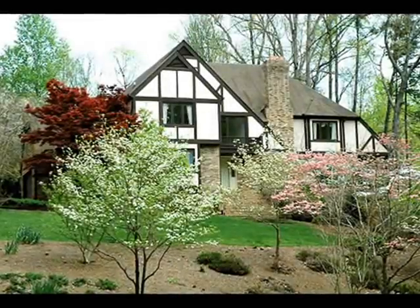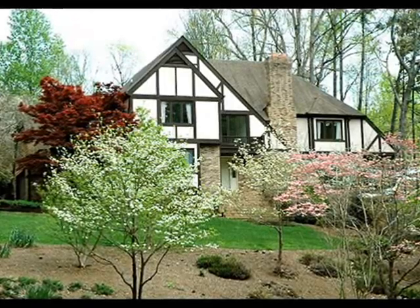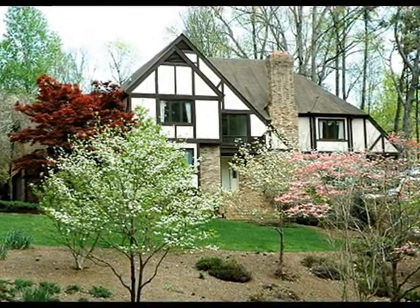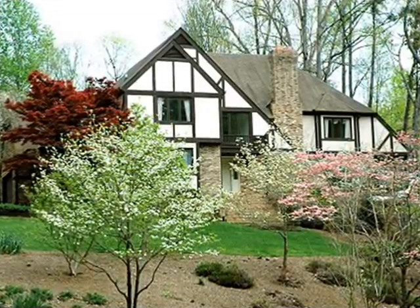The Stone Mountain, Georgia home is presented by George Manley with C-21 All Atlanta, Inc. George has provided the content for the following narration, which may not correspond to the display order of the scenes.